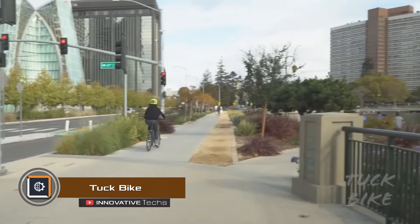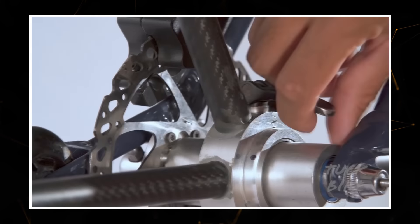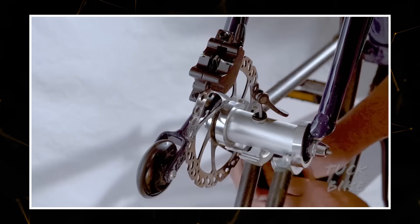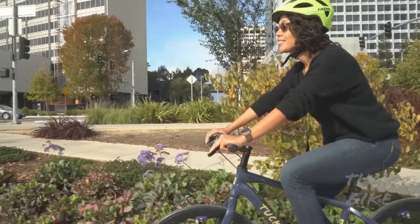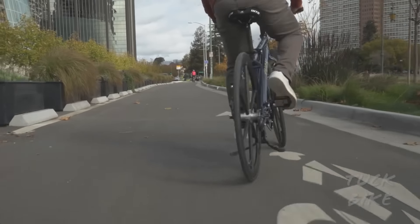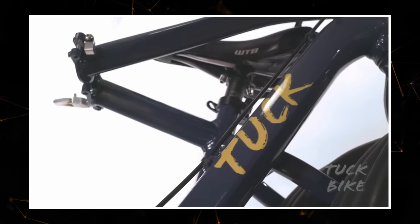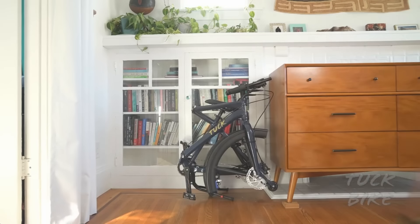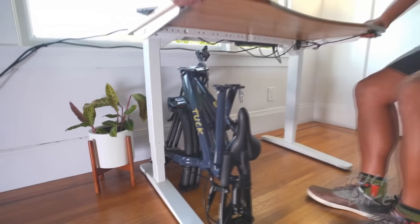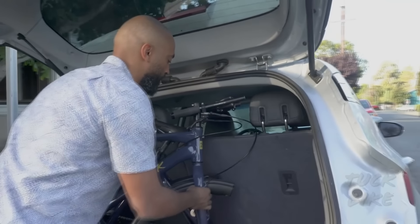Tuckbike is the world's first full-sized folding bike with foldable wheels. Each wheel is made of three segments that can be quickly folded and unfolded thanks to special strong locks. Tuckbike claims the wheels were designed and tested to meet the highest safety standards. The tires are made of foam-filled rubber, providing high comfort, low rolling resistance, and excellent grip. The bike weighs only 30 pounds, and there are several ways to store it when folded — the wheels can be folded for a more compact size, although it's not always necessary.